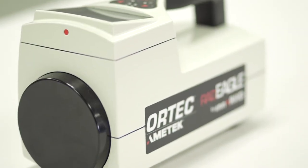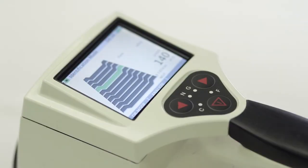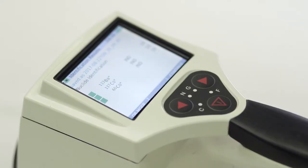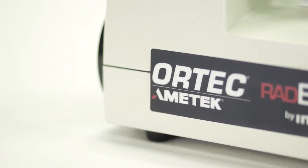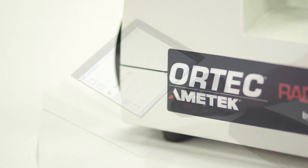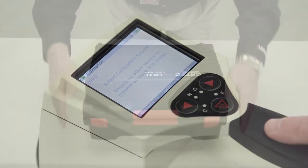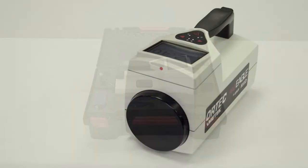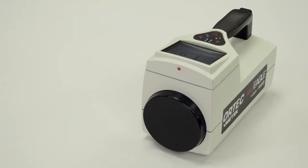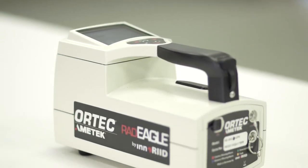Combining a large, high-sensitivity sodium iodide crystal with an intelligent algorithm, Radeagle can correctly identify up to six isotopes simultaneously. Unlike other instruments, the Radeagle does not need to be returned to ORTEC for recalibration. Additionally, the Radeagle has a modular design that allows for easy replacement of parts, and customers can be trained to support the Radeagle at their own service depots.